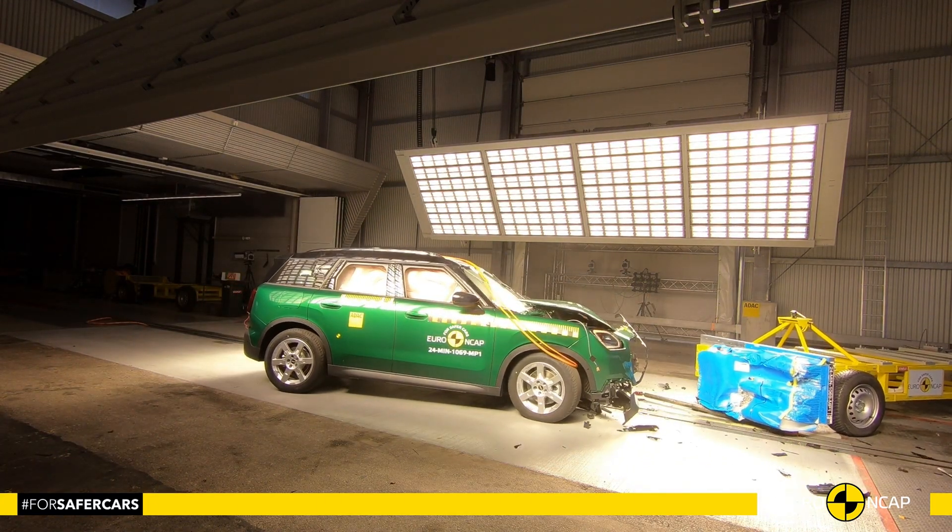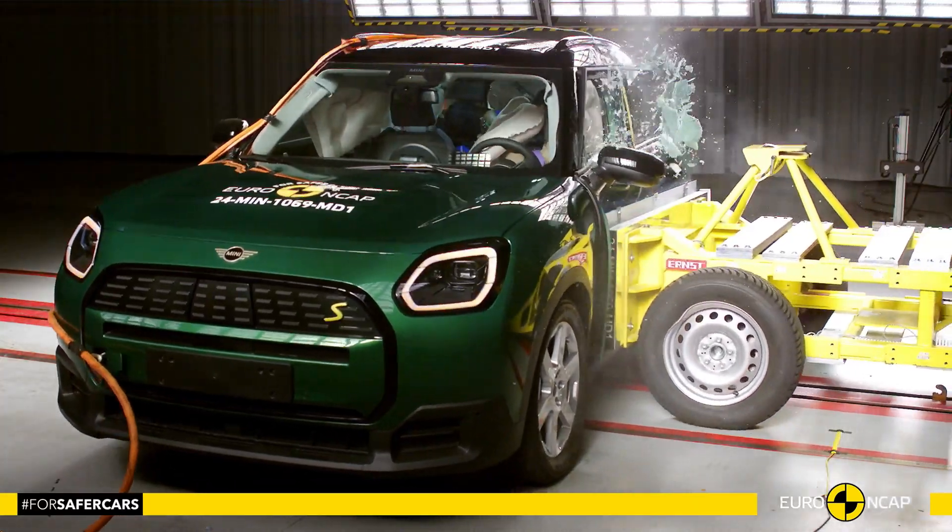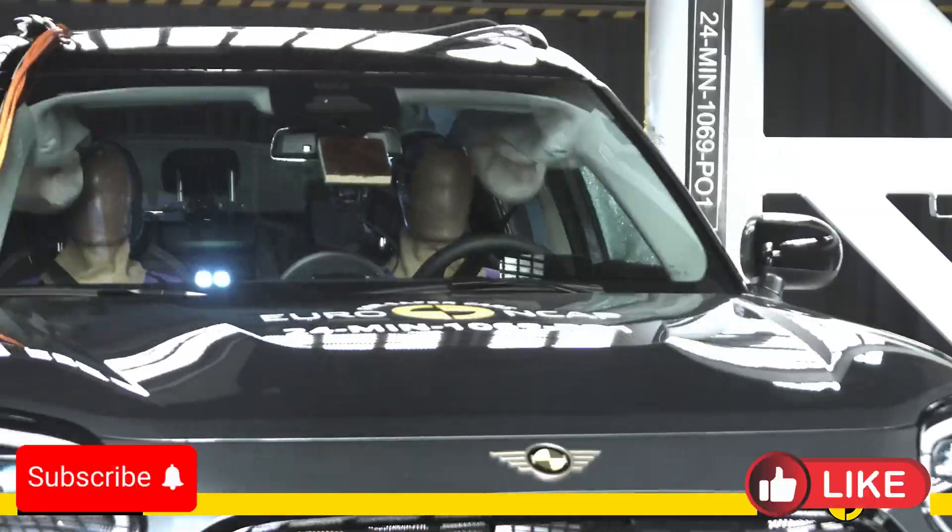Hello everyone and welcome to the Crash Test Channel. The 2025 Mini Countryman made an impressive safety statement during Euro NCAP crash tests.